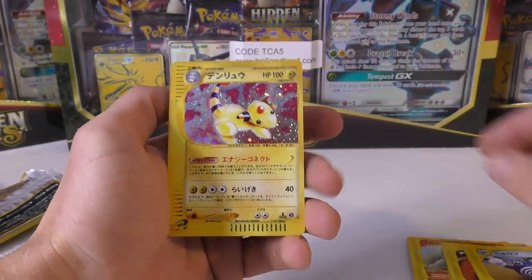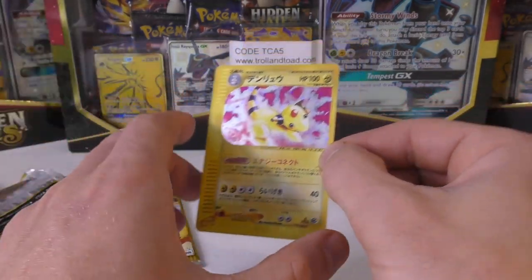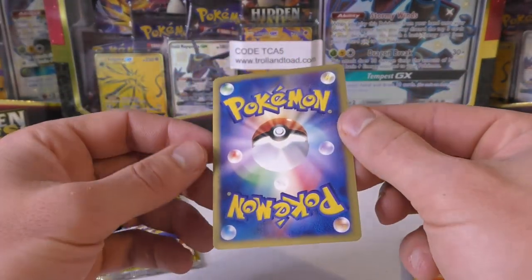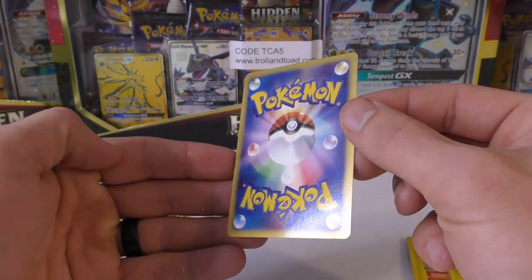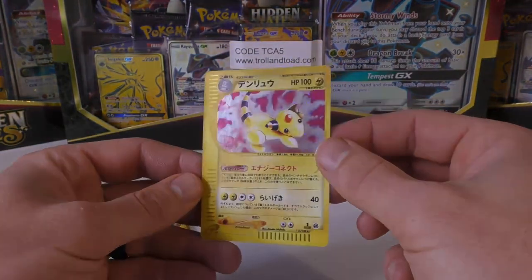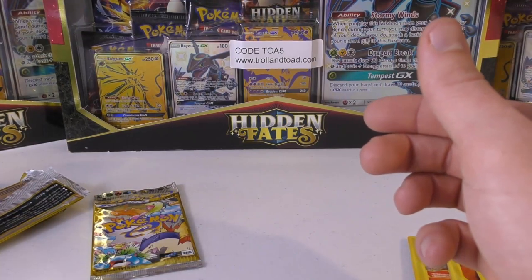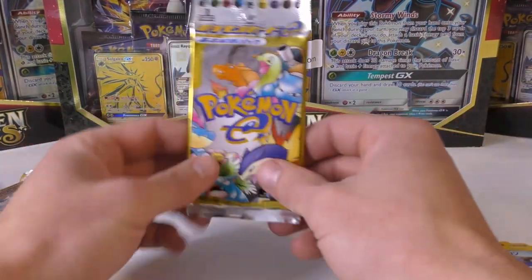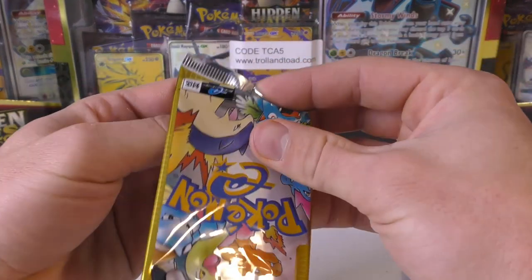Poliwhirl and Ampharos. Look at that — I still need this one in English in a PSA 10. Ampharos has always been one of those notoriously hard-to-grade cards, except for Neo Genesis where it was easy. We're pulling some really good ones — we've got Mewtwo and Ampharos in this set of five packs and we still have one more pack to go. See if we can finish even stronger.